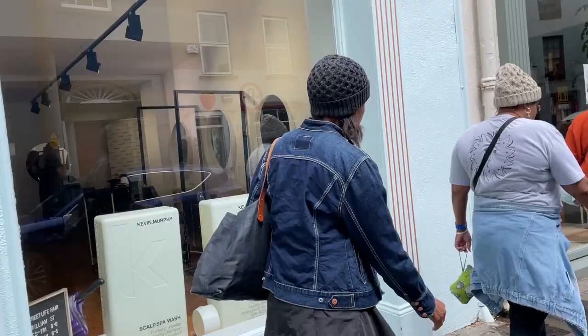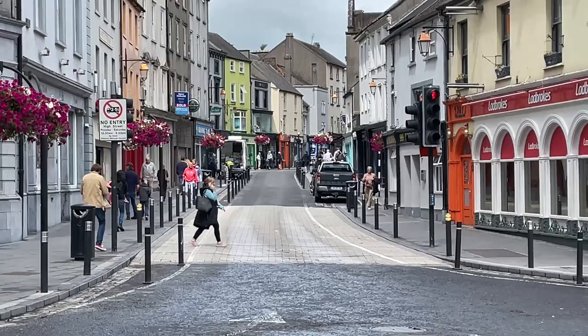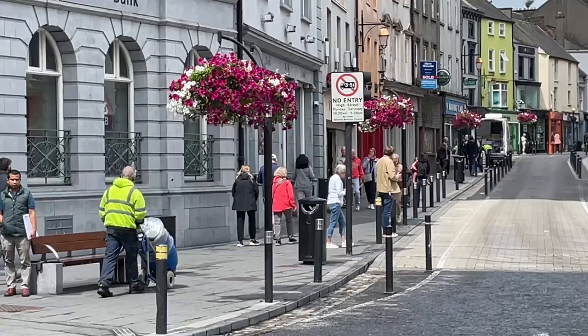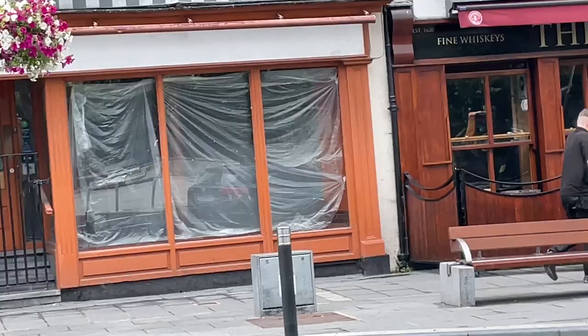Now we're just walking along the streets of Kilkenny. You'll notice some of the sisters have on hats, which speaks to the weather — we were visiting in June and this gives you a sense of what downtown Kilkenny looks like. There are some more flower arrangements. We are going to tour Kilkenny Castle today, which was founded in the 12th century and built in 1260, and we're also going to visit a pub.